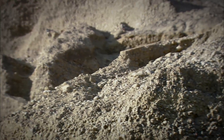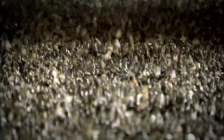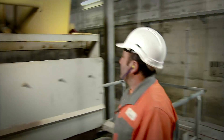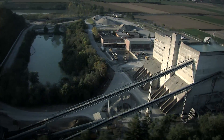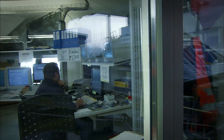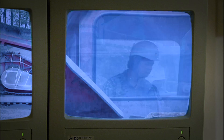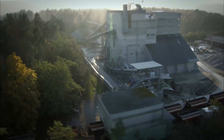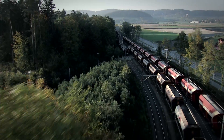Gravel and sand deposits are not pure — they contain a mix of grain sizes, so we wash and sort the material before processing it further. We use a closed-loop water system for this; the water we use is filtered and re-used again and again, minimizing water use. Holcim also processes concrete rubble for use as aggregate — this recycled material can replace gravel in concrete production. Sand and gravel is transported to the customer by train, truck or ship.